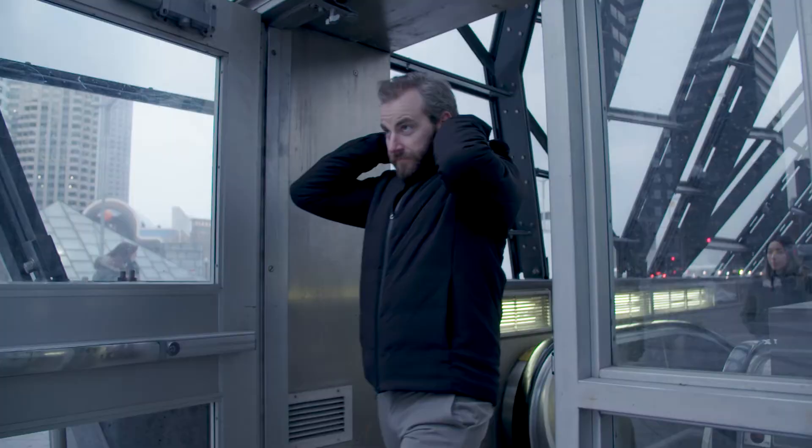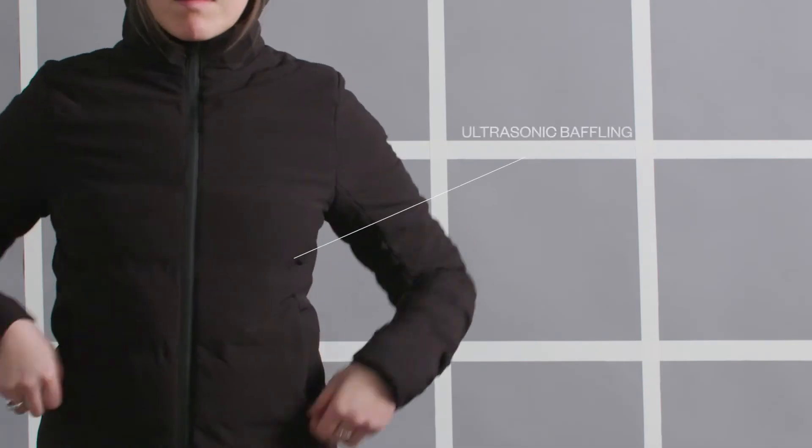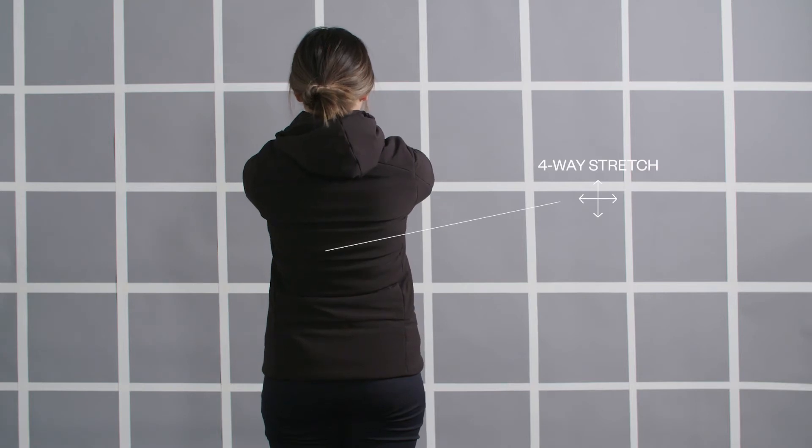We wanted something that looked just as comfortable in the city, but also had the protection for the mountain. To keep a really clean profile, we use ultrasonic baffling to keep the insulation in place, but it also allows the whole garment to stretch, which is really key.